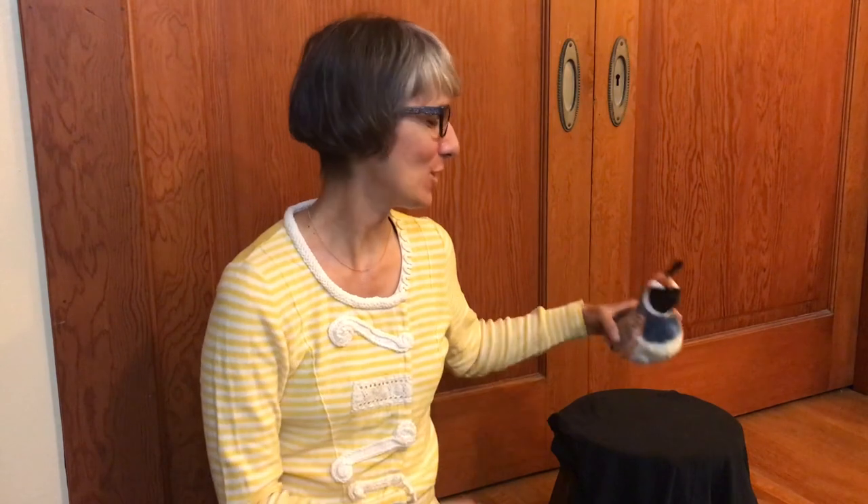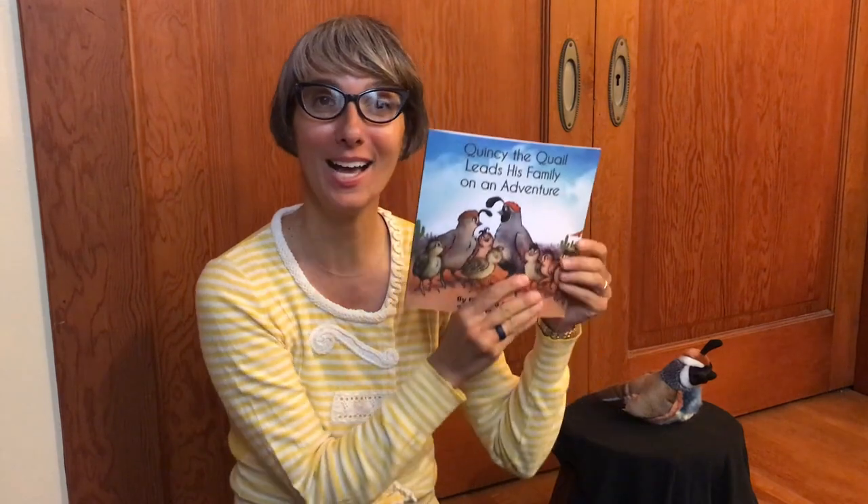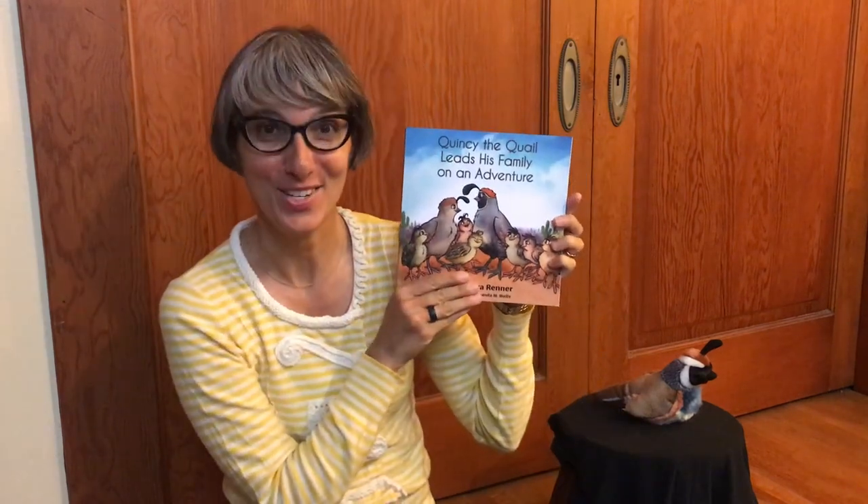Hello preschool families, it's Gisa from Butterfly Garden Preschool. Today I'm joined by Quincy the quail and I'm going to read you a little story called 'Quincy the Quail Leads His Family on an Adventure,' and then afterwards I'm going to tell you a little bit about the quail since we've been studying the desert.